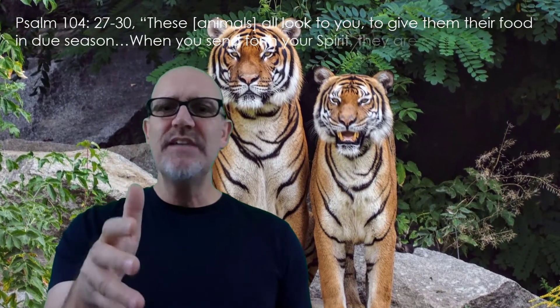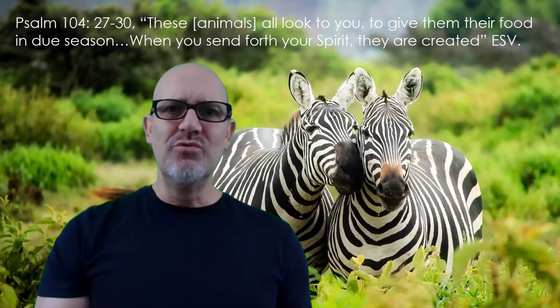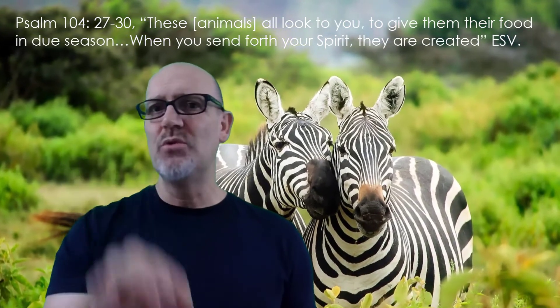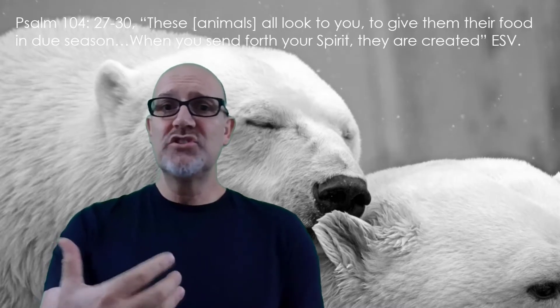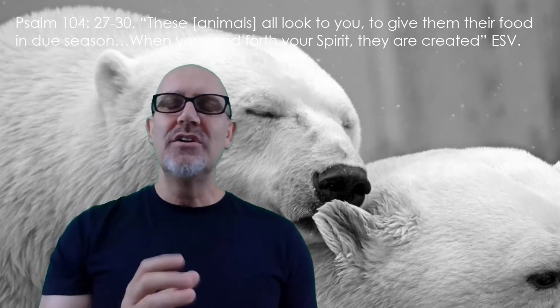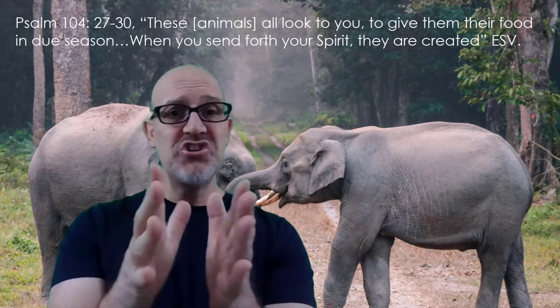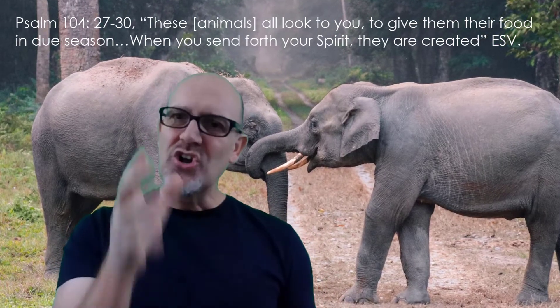In Psalm 104:27-30, the Psalmist declares that animals 'all look to you to give them their food in due season. When you send forth your spirit, they are created.' This is really interesting because the word 'created' here in the Hebrew is the same word used for the creation of animals in Genesis chapter 1. The Psalmist may be thinking in terms of diversification after the flood of Noah, or simply the natural birth of animals. Either way, in the Psalmist's mind, God was just as much at work creating animals through natural processes associated with speciation and procreation as he was when he made the animals in the first place.